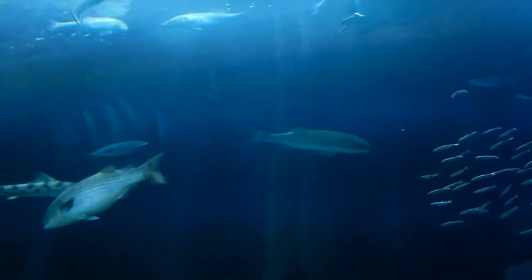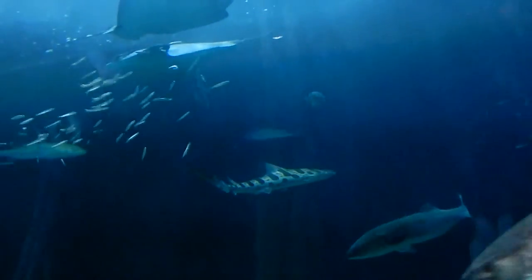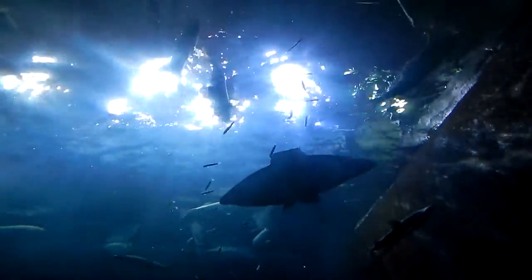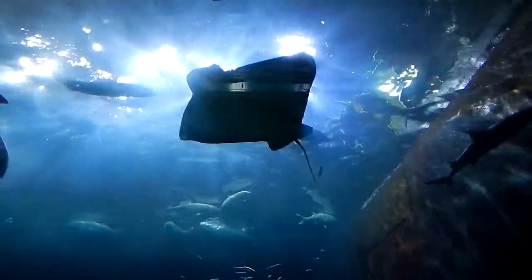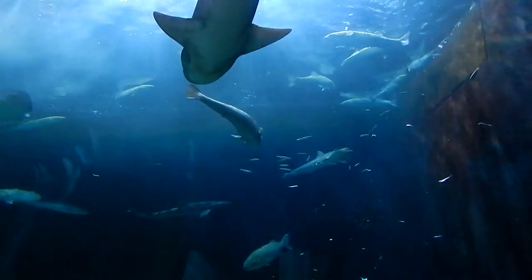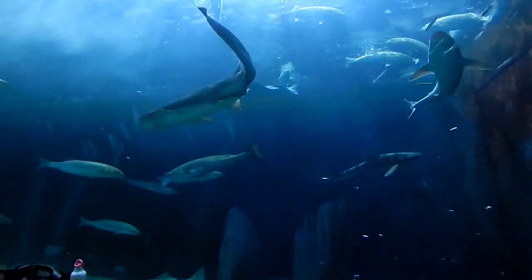It looks like we've got some capelin being thrown in, and there will probably also be some squid. You'll see that our different animals feed at different parts of the water column — some eat more towards the top, some towards the middle, and quite a few eat towards the bottom. You can tell which ones are which based on where their mouth is.